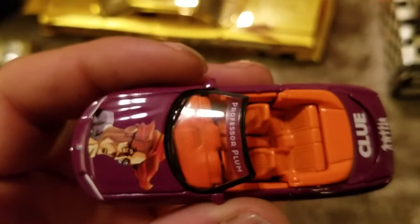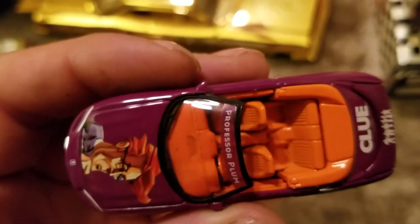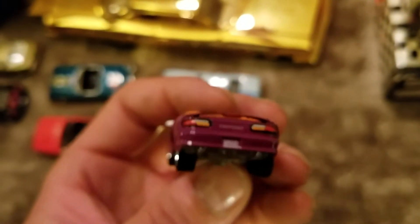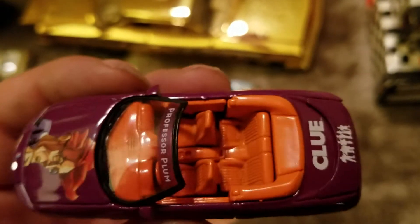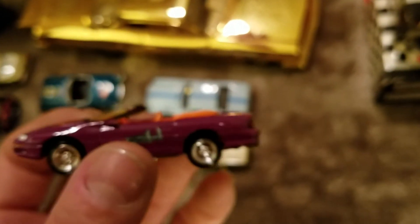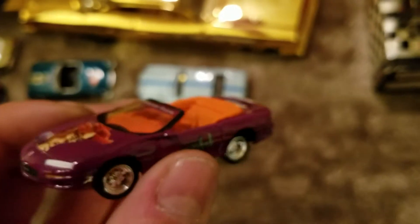I'm super excited about this one — it was Professor Plum with the wrench, and I think it's the library. You might — in the back — is it a plum colored Camaro with an orange interior? That would be just freaking hideous to own. Doesn't matter how fast it is or what wheels you put on — it's a plum Camaro with an orange interior that screams who did it and where.